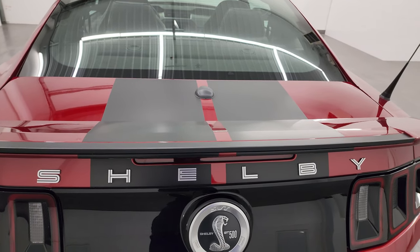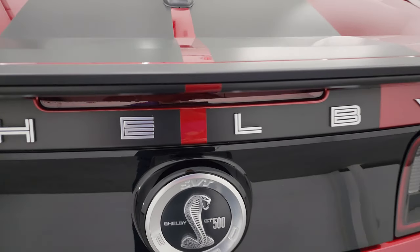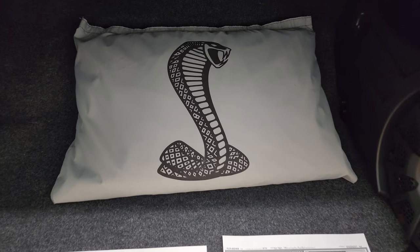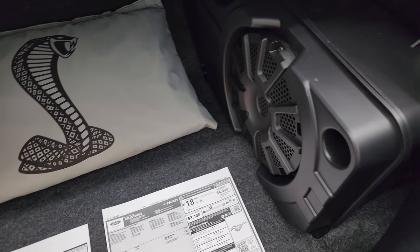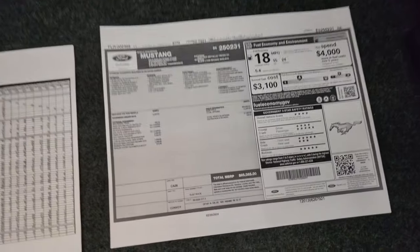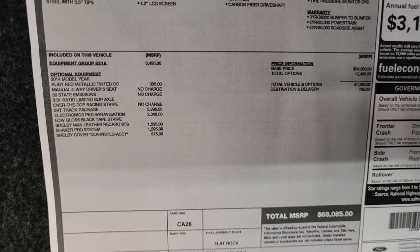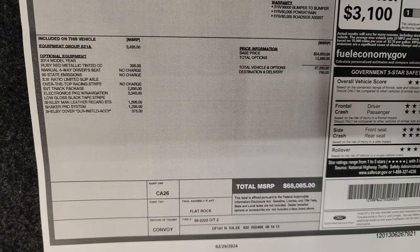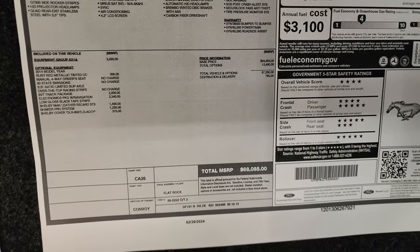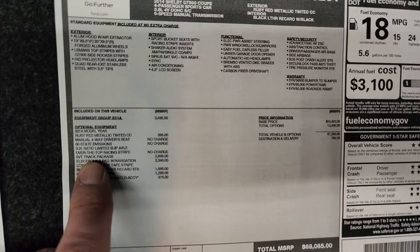Let's take a look inside the trunk. I do have some cool stuff back here. This one did come with the car cover. It also came with the Shaker Pro Audio, which gives you the factory subwoofer. I do have a copy of the original window sticker — actually, I do not have the original window sticker for this car. You can get original window stickers for these cars from FordShowParts.com. Even though this one doesn't have one, you can order them — they're like $50.